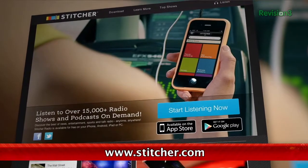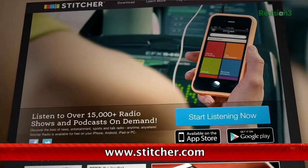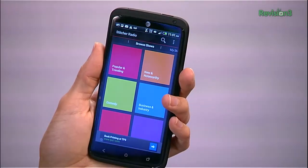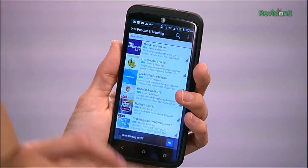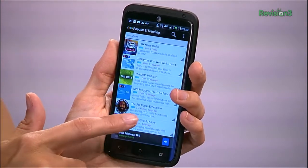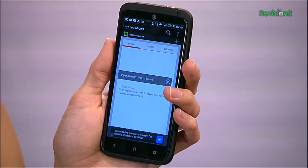Podcast junkies, this one's for you. If you're looking for an extensive library of audio content, Stitcher is a one-stop shop for thousands of radio shows and podcasts that you can stream for free. You can add your regular shows to a playlist or find new favorites. Its smart discovery is pretty spot on with hooking you up with new shows based on your playlist or listening habits — our AP Michael Hand described it as Pandora for podcasts.